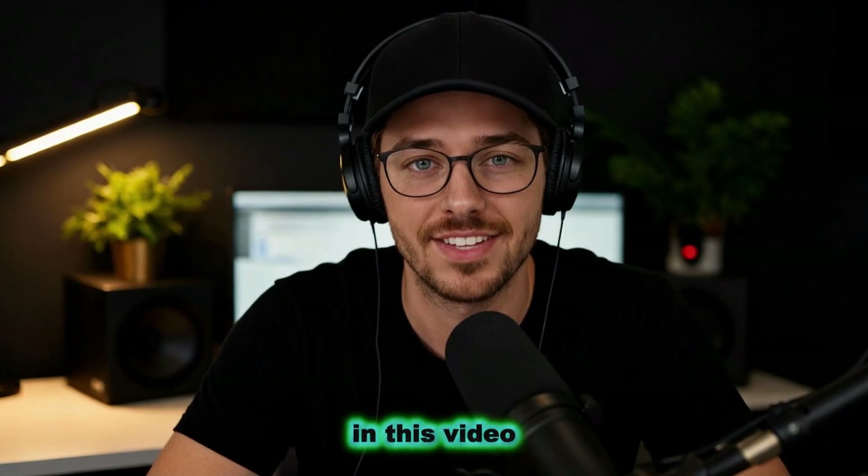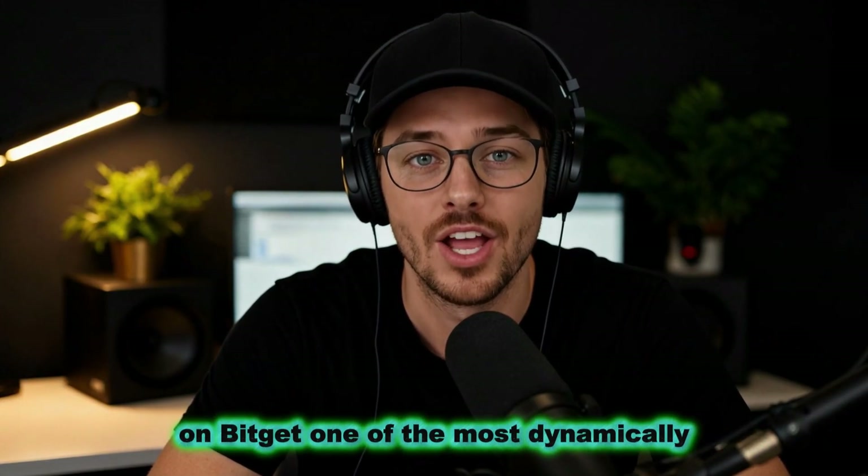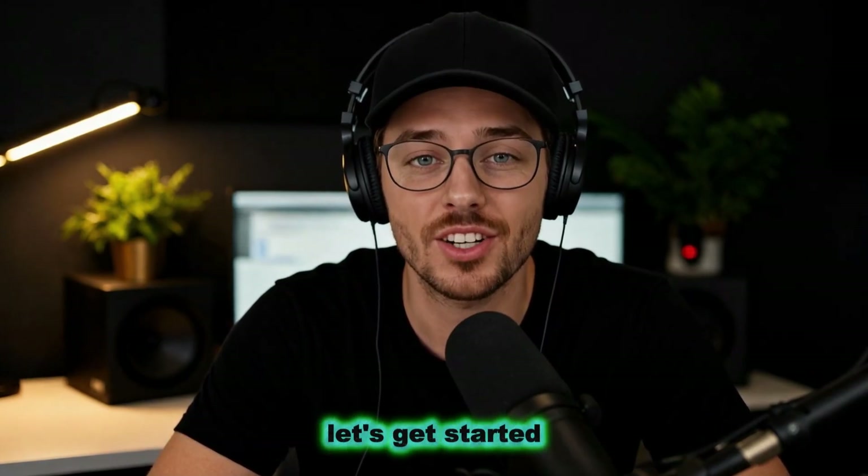Hello everyone! In this video we will explain how to easily buy cryptocurrency on BitGet, one of the most dynamically developing platforms on the market. Let's get started!